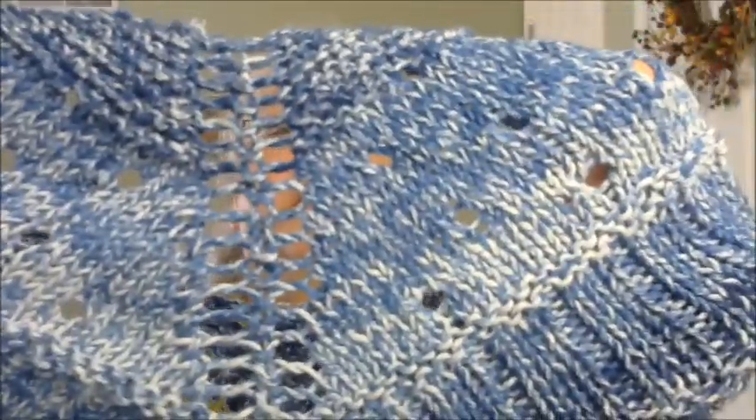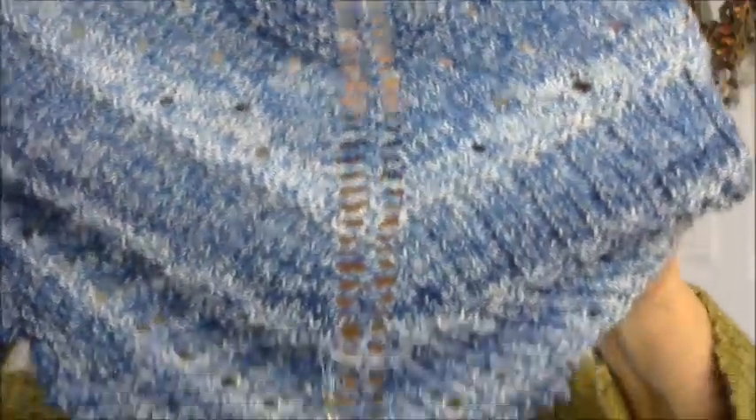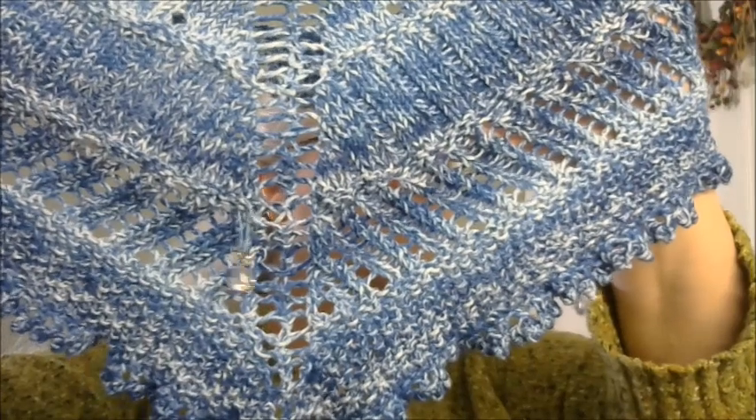I don't believe it lists the colorway, but this is the cobalt blue and it is 100% cotton. I knitted this to enter it into two knit-alongs, but I also wrote the pattern up.